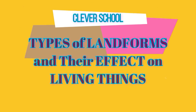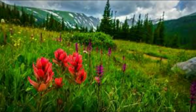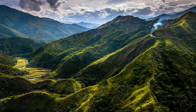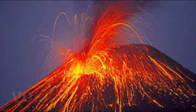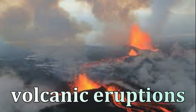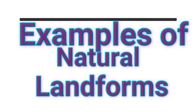Types of Landforms and Their Effect on Living Things. There are many different types of landforms on Earth. Some of them were formed over millions of years ago; others were formed in a matter of hours. The formation of a mountain range, for example, would surely take a million years. Events like earthquakes and volcanic eruptions can wipe out landforms or form new ones in a matter of hours. Here are some common examples of natural landforms.